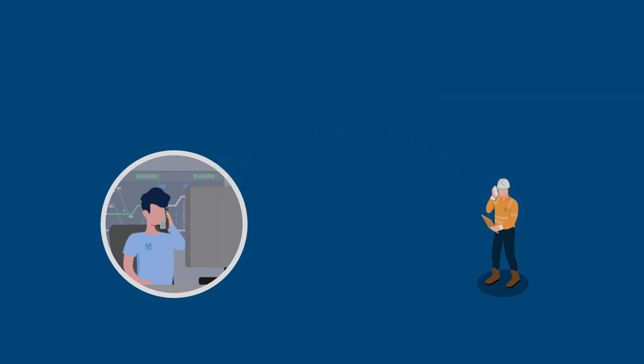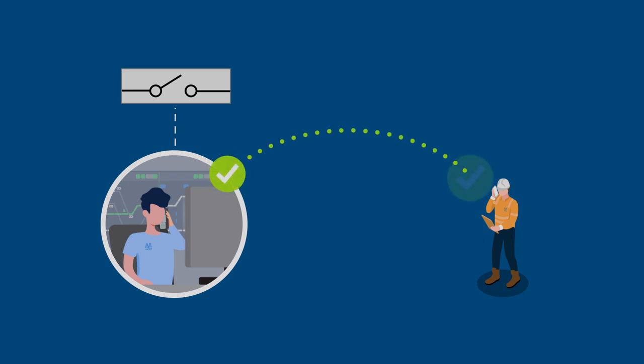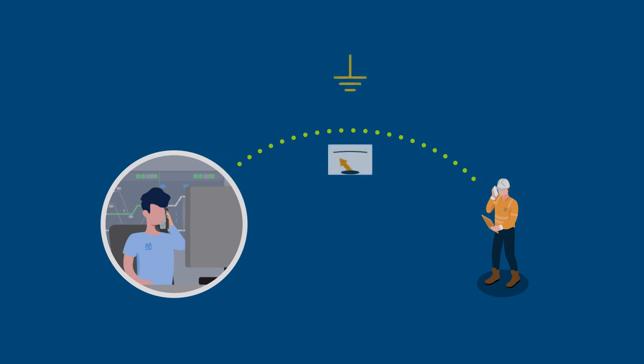The Electrol Officer undertakes remote switching of the AC and DC circuit breakers as appropriate and authorises in-field switching. Upon confirmation that all switching tasks as per the schedule have been completed, they give permission to test and apply earth source short-circuits to the apparatus.